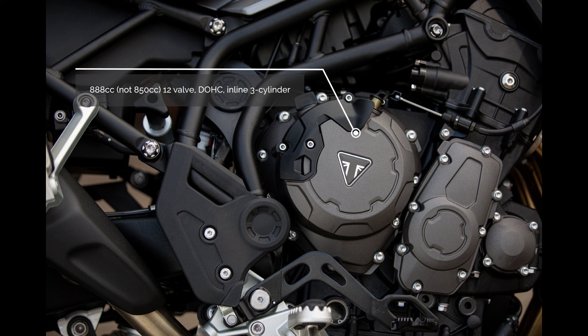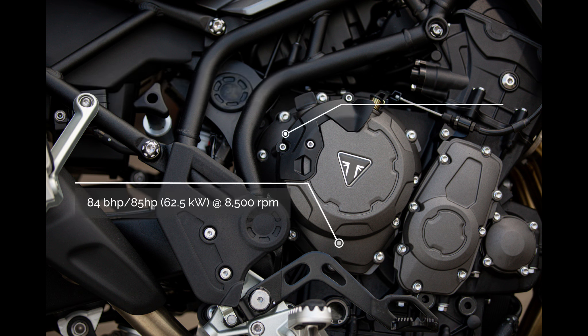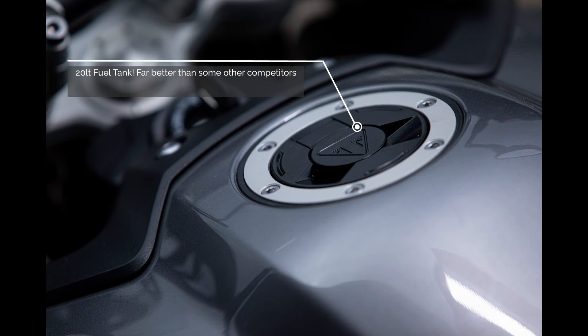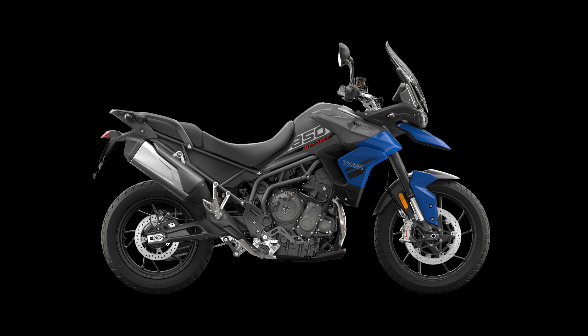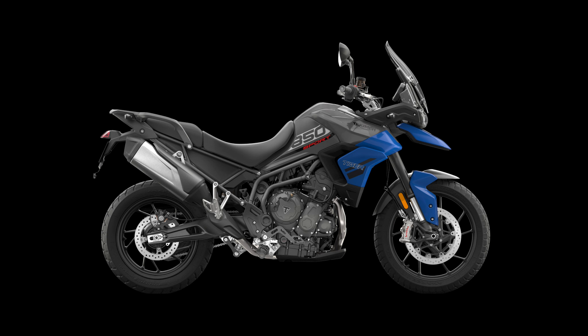The Tiger 850 Sport uses a T-plane triple-crank 850cc engine which delivers outstanding traction at low RPM. It produces about 85 brake horsepower at 8,500 RPM and 82 Newton metres at 6,500 RPM. Fuel consumption is around 5.2 litres per hundred kilometres, and it comes with a very large 20-litre fuel tank. The fully-fuelled weight is 192 kilograms, with a seat height adjustable between 810 and 830 millimetres.